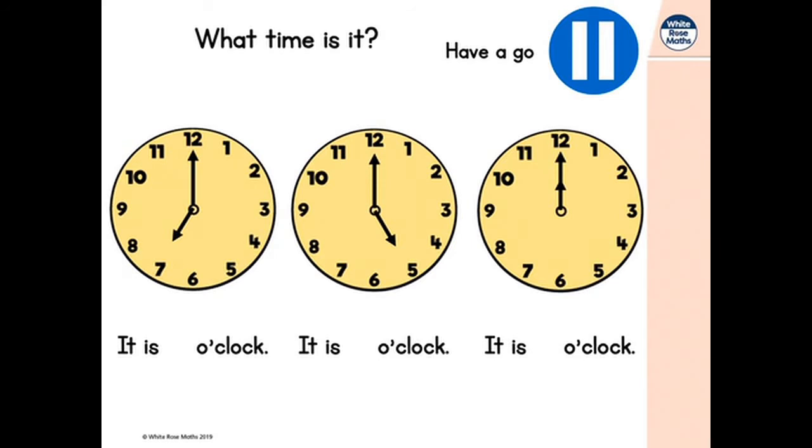Did you notice what I noticed? This time, the hands on the clock are both the same colour. Do you remember how we know which one is the minute hand and which one is the hour hand? That's right — the minute hand is long, the hour hand is short. So on that first clock it is 7 o'clock. For the second one, the hour hand is pointing to the 5, the minute hand is pointing to the 12, so it is 5 o'clock. And the last one — both hands are pointing to 12. That means it's 12 o'clock.